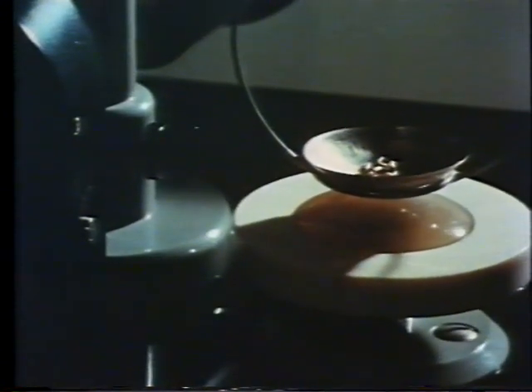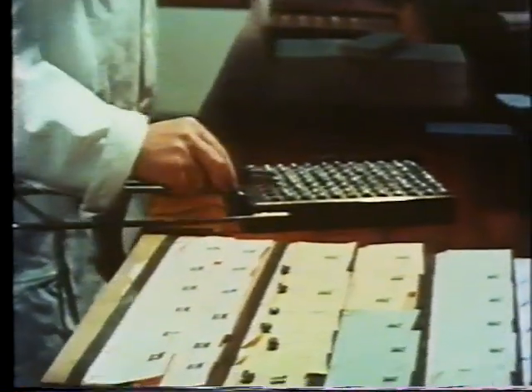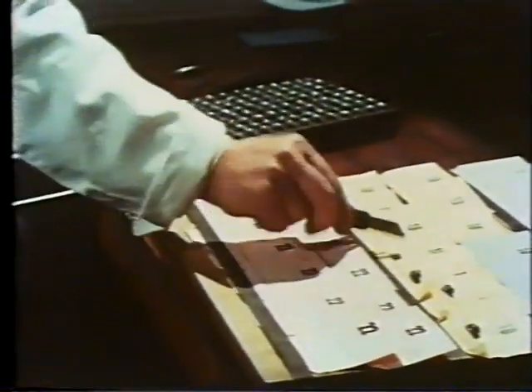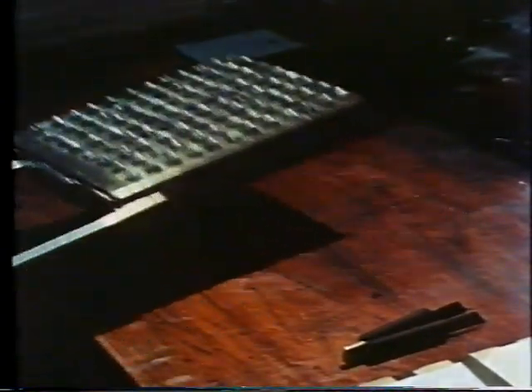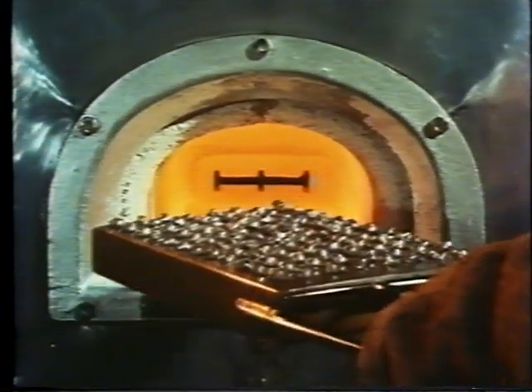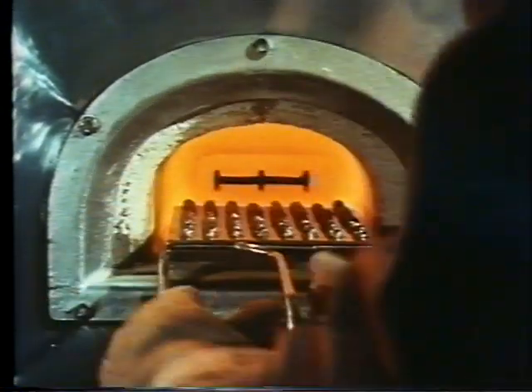Like silver, gold samples are first weighed. Assaying gold is, in effect, a refining process by heat, in which all other metals have to be removed. The samples are wrapped in lead to help the reaction in the furnace. They are then placed on special porous blocks called cupels and heated to over 1,000 degrees centigrade.